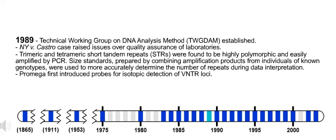1989. Technical Working Group on DNA Analysis Method, TWIGDAM, established. Also in 1989, the New York v. Castro case raised issues over quality assurance of laboratories.